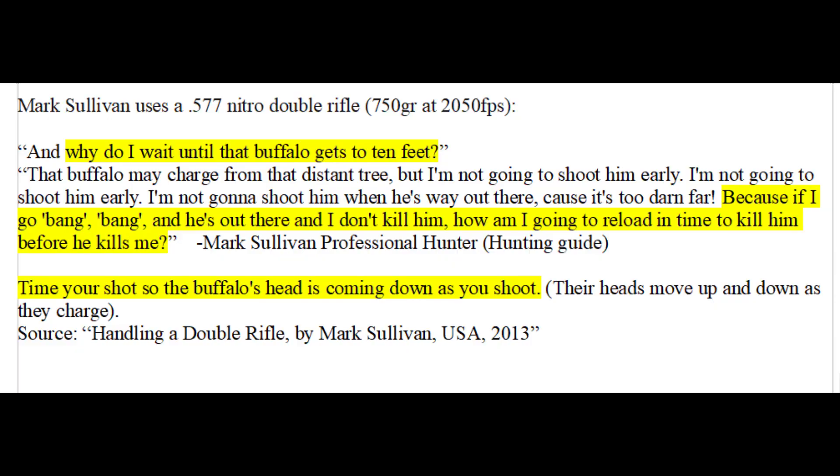Professional hunter Mark Sullivan uses a double rifle in .577 Nitro Express and believes you should wait until the charging buffalo gets to about 10 feet before shooting it in the brain. His reasoning is that firing both shots at longer range may not stop the charge, and you can't reload in time to kill the buffalo before it kills you. I mention his perspective only because he is one of the few who has explained the specifics of dangerous game defense in detail.